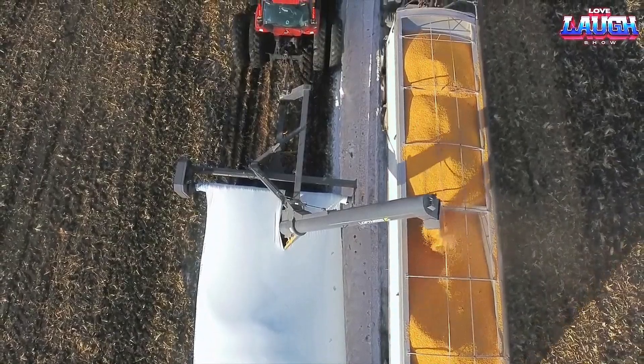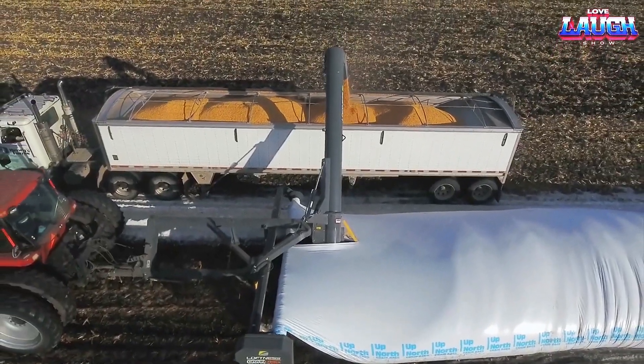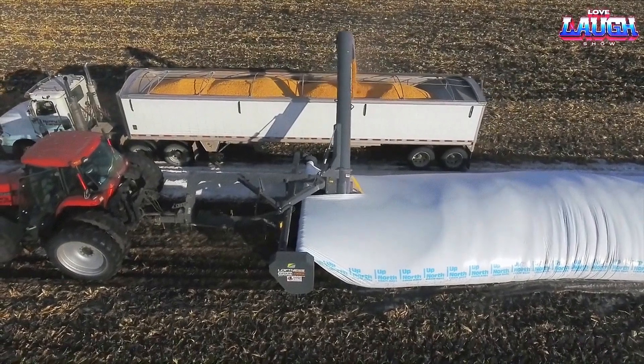With the Loftness XL B10, farmers can efficiently and effectively store their harvested crops, ensuring their quality and longevity.